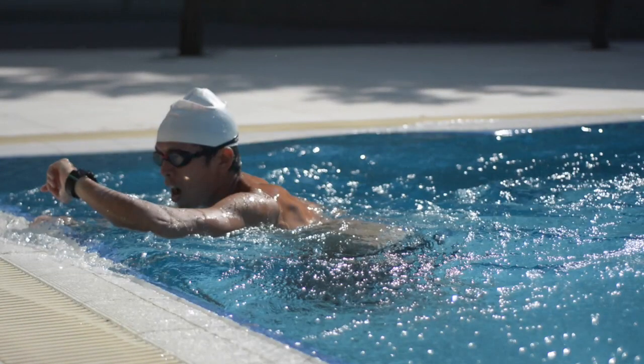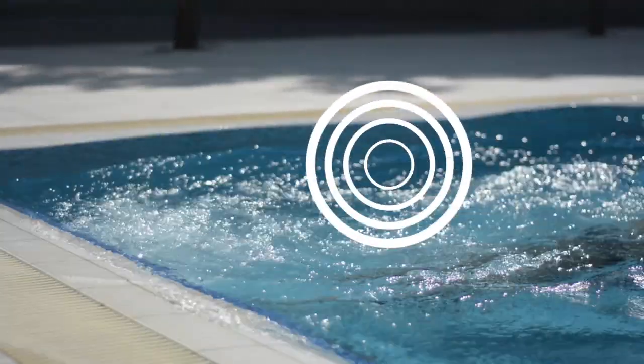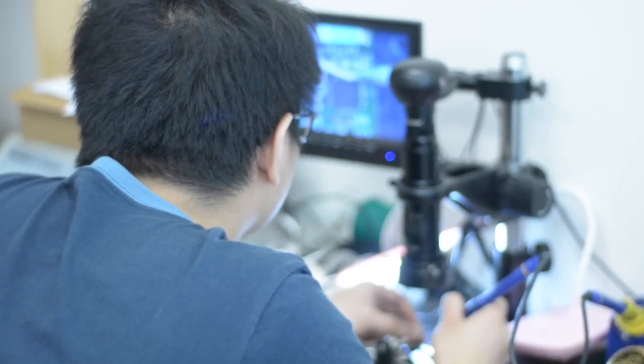Do you want to look at your watch when you swim? What if you could hear the information you want? At Platysense, we have developed Marlin, a swim meter that talks to you.